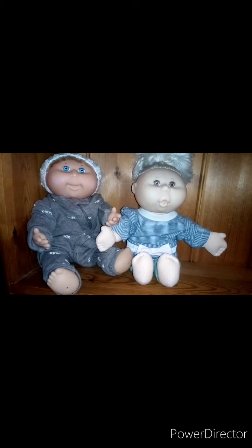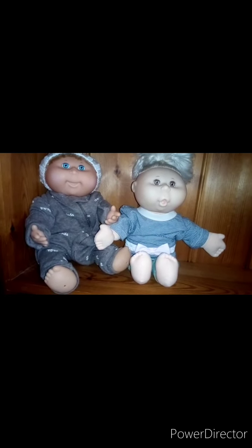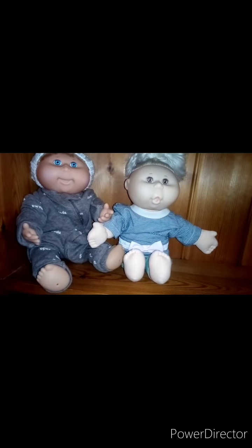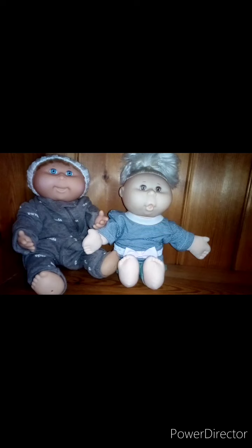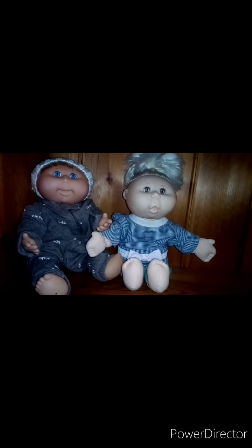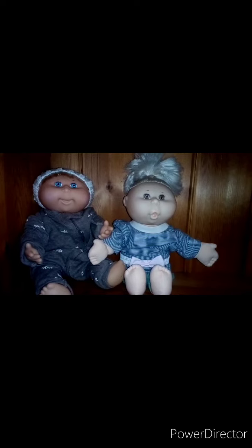So we cleaned them all up and redressed them. Both of them are in newborn clothes, although I have had to put a belt around the one on the right's waist because it was quite baggy. But I think they look really sweet sat there together. Let me know what you think of the transformation. Thank you for watching — please like and subscribe. Bye!